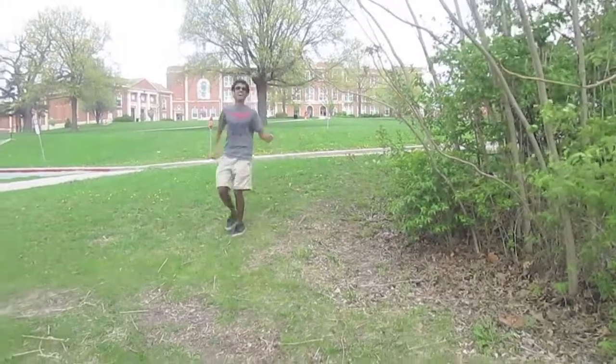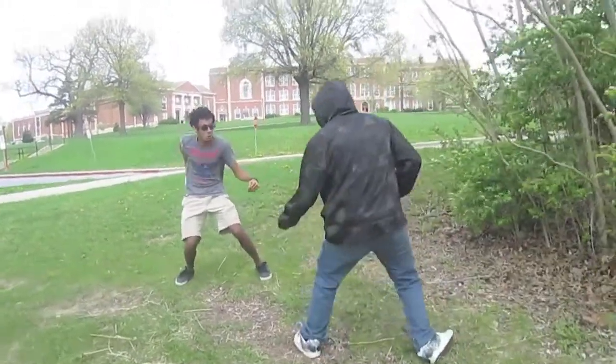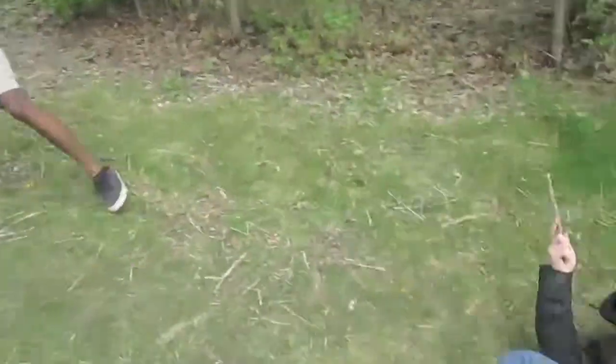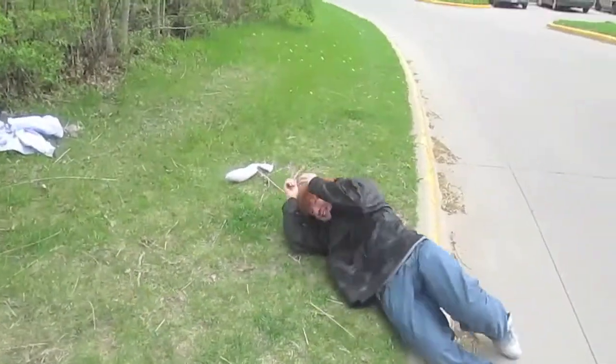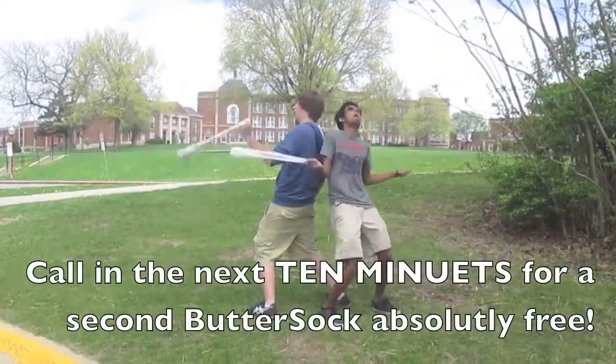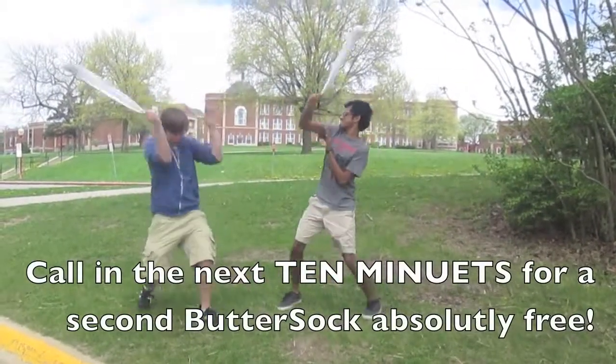Now you can walk into any dark alley, knowing that you're safe on the other side. But wait, there's more! Call now, and we'll double the offer! Absolutely free!